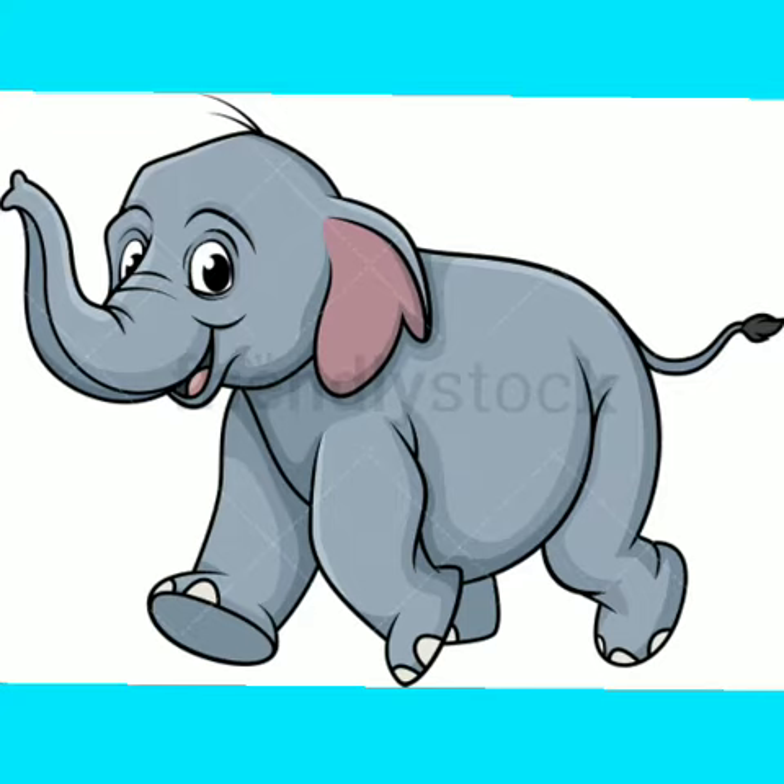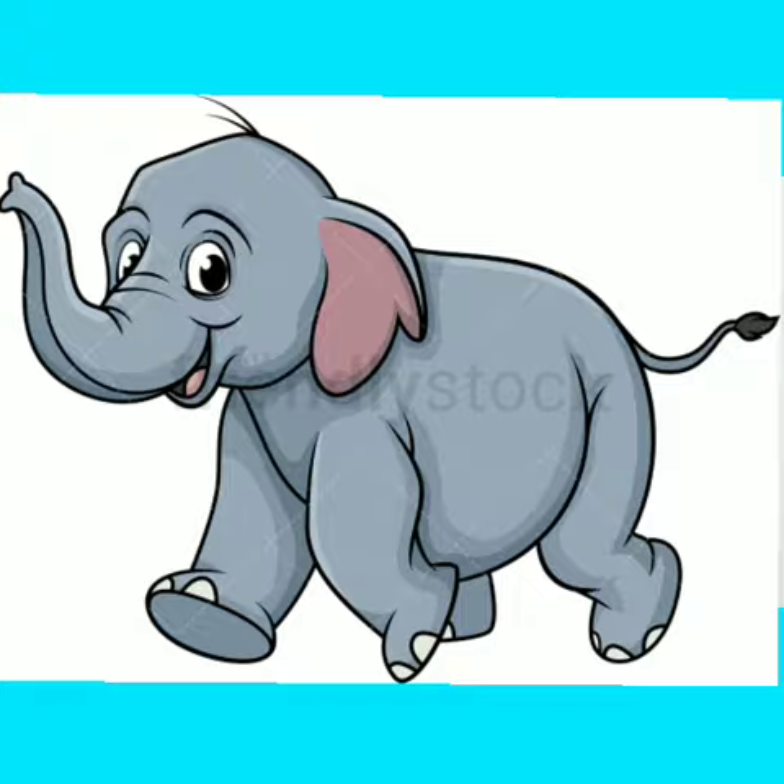Once more. Ellie, the elephant. So big, so fat. She walks like this. She walks like that. She has no fingers. She has no toes. But goodness gracious, what a long nose.